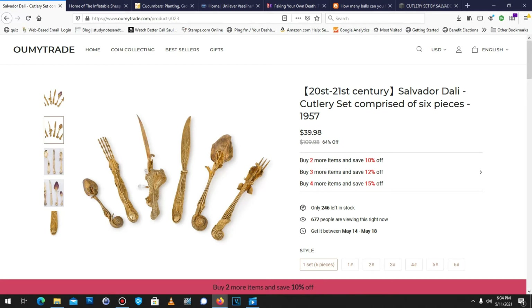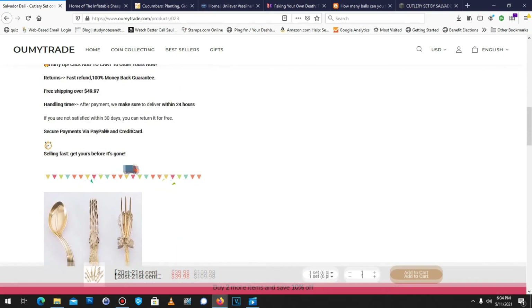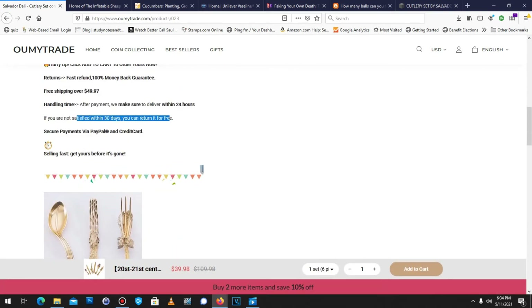So if you'd like to buy your own set of this, feel free. Also, after contacting the vendor to return it, they promptly offered me half of my money back — when right here it says 30 days you can return it for free.